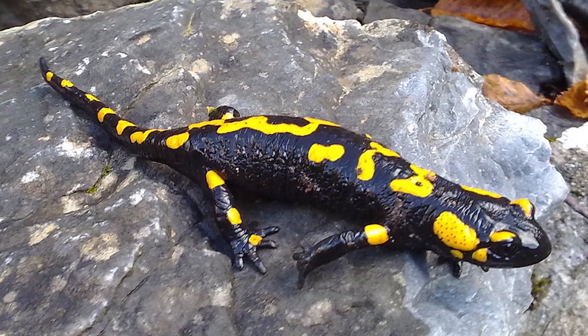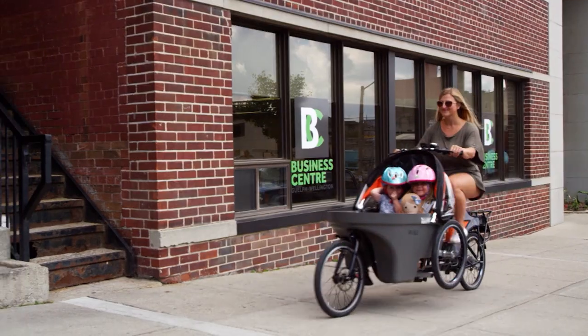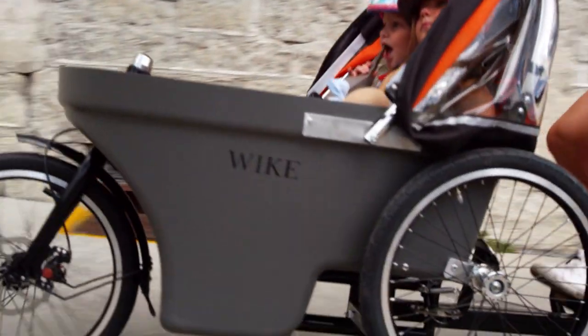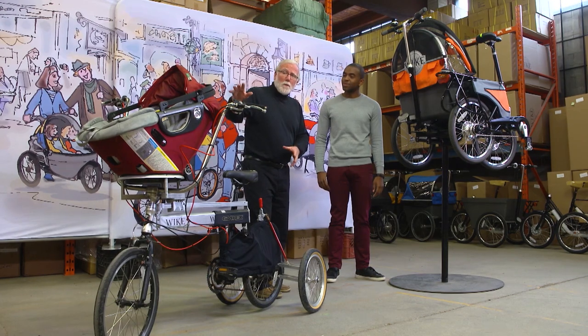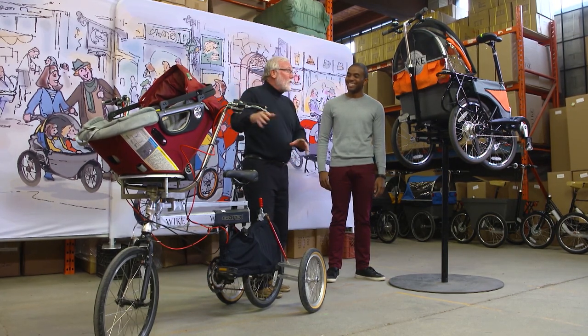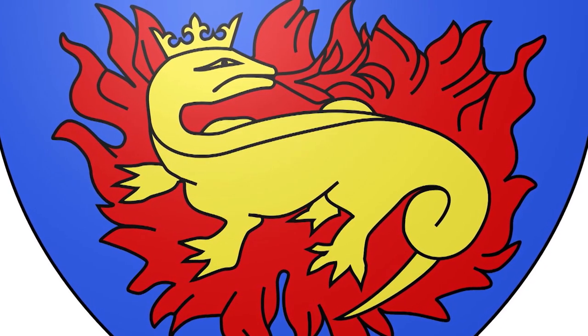So Bob, how do you arrive at the name Salamander? The Salamander is part of our amphibian series. Amphibian comes from the Greek word meaning two lives, and it has a life as a bicycle and a life as a stroller. On account that my wife refused to support me on this and told me it would never sell, she drove me to do something better. The salamander is on her family crest, so she got the honor of the name.